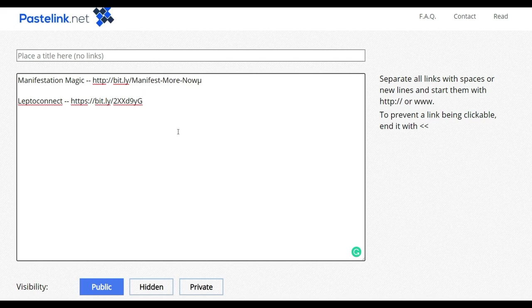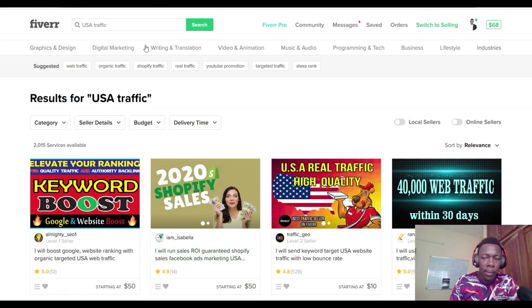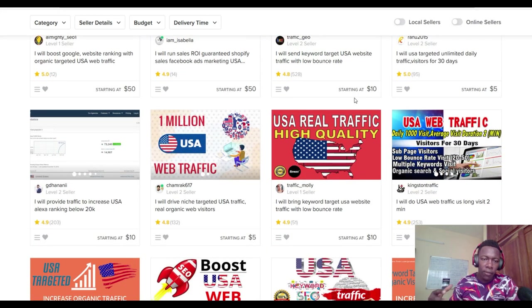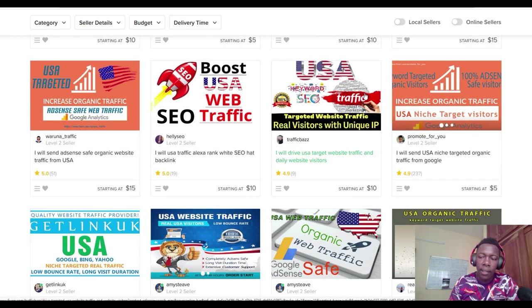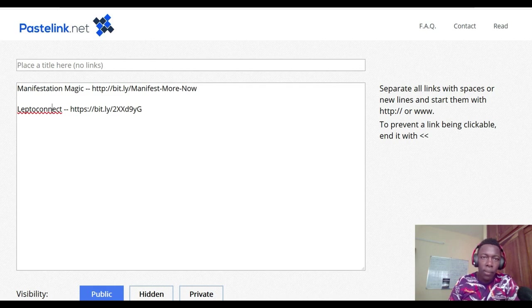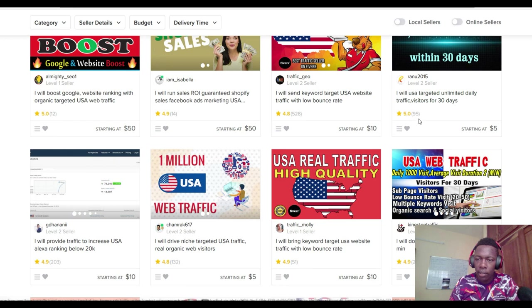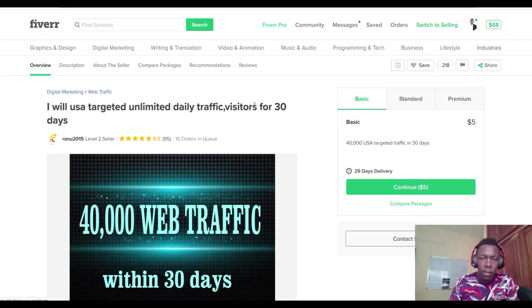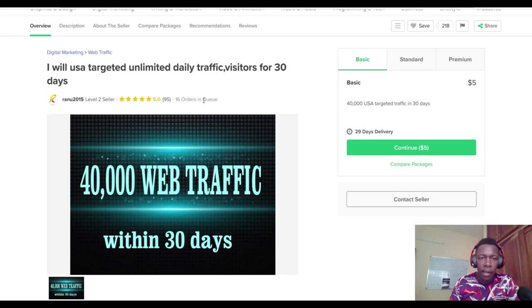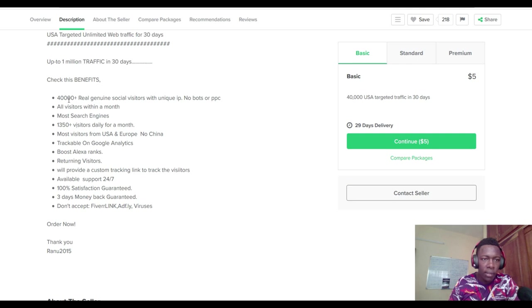Now I'll head over to Fiverr.com. I'll search for 'USA traffic' and I find a lot of gigs. I'm looking for traffic from the United States because US traffic tends to convert a lot better. I'm going to choose one of these gigs and buy two total for the two products. I find one that offers 40,000 website traffic visitors in 30 days for five dollars with up to 95 reviews. The description says up to 40,000 genuine social visitors with unique IPs, no bots or PPC, visitors within a month, mostly from search engines.